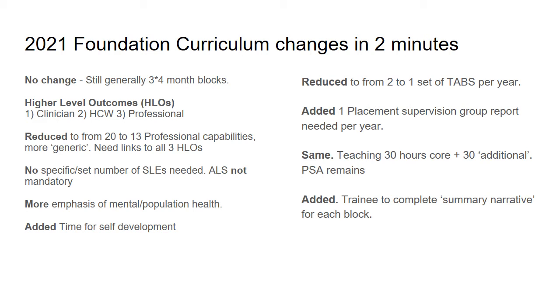There will also be time for self-development added in for foundation trainees. Another change will be that the number of TABs has been reduced from two per year to one per year, although essentially one set of TABs is being replaced by what's called a placement supervision group report, which will form part of the process and be needed for ARCP.